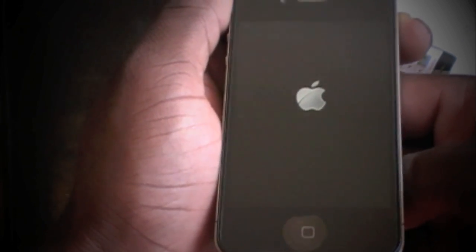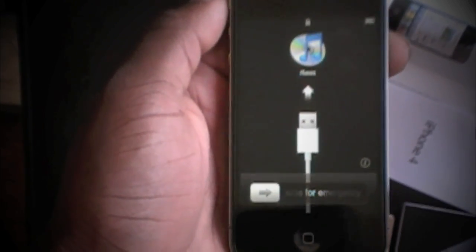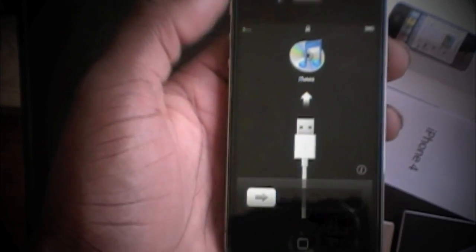Can you guys see me? I'm gonna try and turn this on. That's cool — iPhone 4. Let's see what I got. Yeah, I gotta hook this up to iTunes. Emergency call — it's not activated yet.